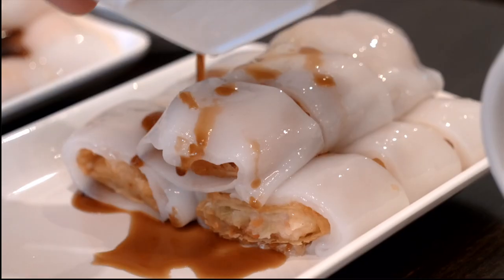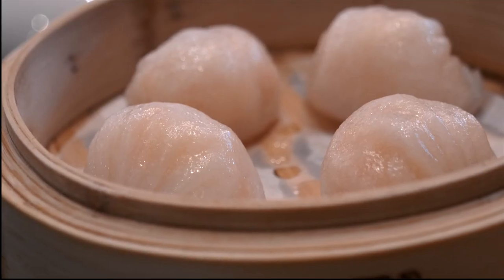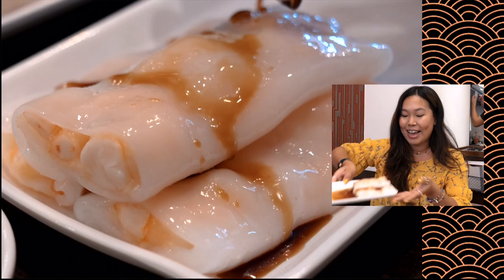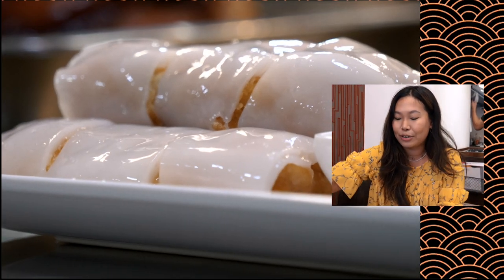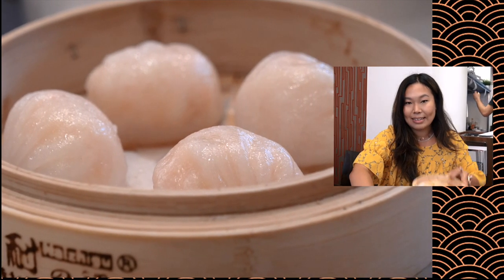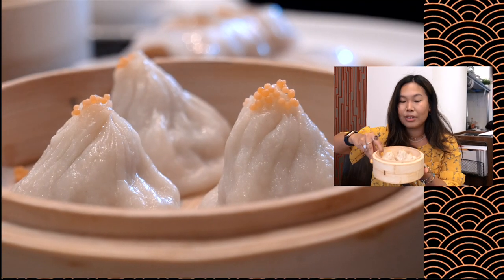Will I ever get tired of filming dim sum in slow motion? This pleases my heart and stomach so much. We have two different types of cheung fan — the fresh prawn ones and the prawn and crispy bean curd one. And then we've got haggau — the holy trinity for me — haggau (crystallised shrimp dumplings), siu mai (a pork and prawn dumpling and one of my ultimate faves), and soup dumplings. I'm hungry, let's go.